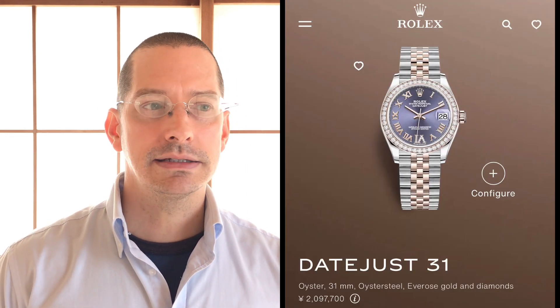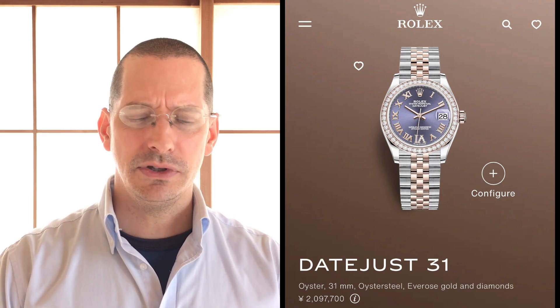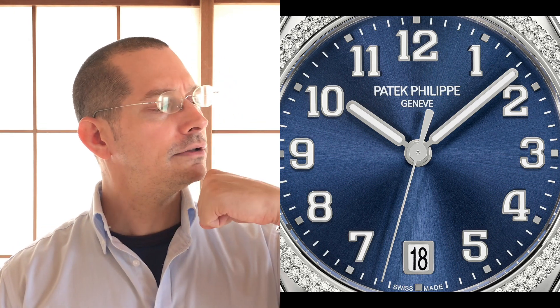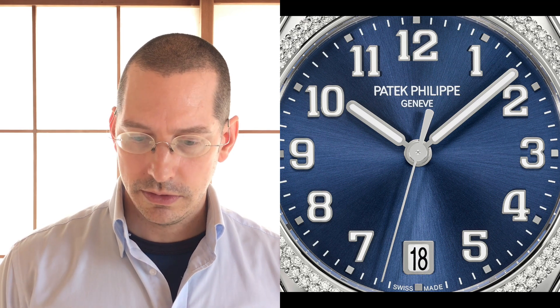Rolex will never do that — people would react so negatively to them changing, and it's kind of too late. They would look like they're following suit with Omega or other brands that have put the date at the six. It's a great place for the date. The date is so important to have, but where do you put it? This is about the best solution. The date window is framed, and interestingly the bottom of the frame has a bit of curvature, while the top has hard 90-degree angles — just a nice nuance.